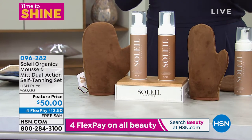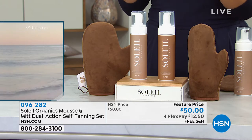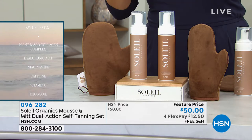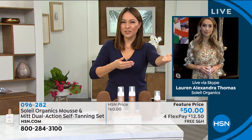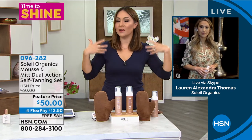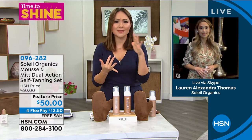So it's in a mousse, which is also a little bit different than what we're used to. The application of this is so easy. When I was talking about exchanging going in the sun for sunless tanners that have chemicals and yucky stuff in them, it doesn't make any sense. So this just was such a great idea. It's good for us — it has all of those amazing things like the vitamins, the hyaluronic acid, the hydration.